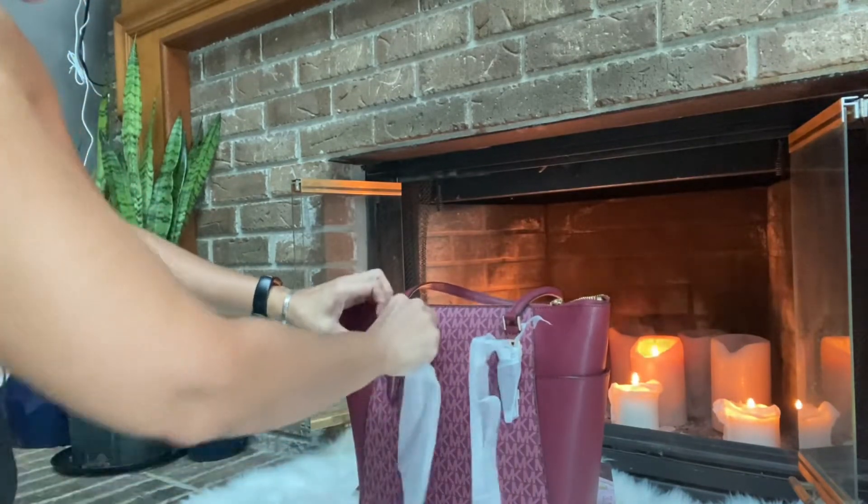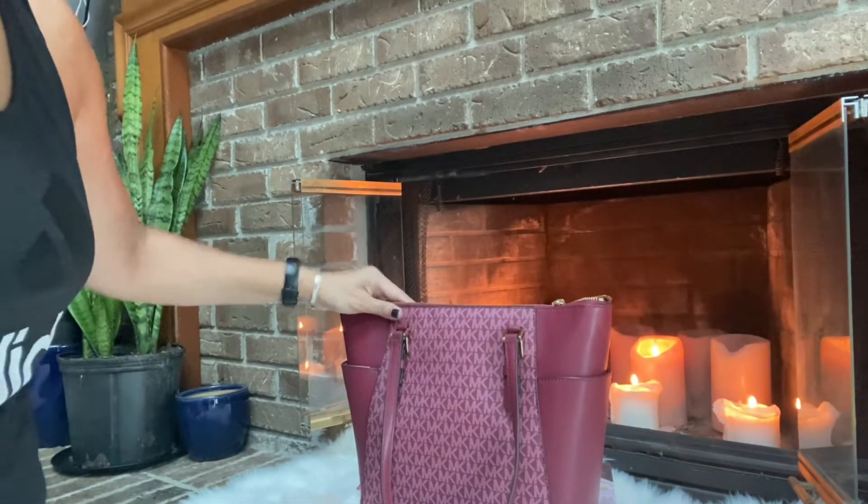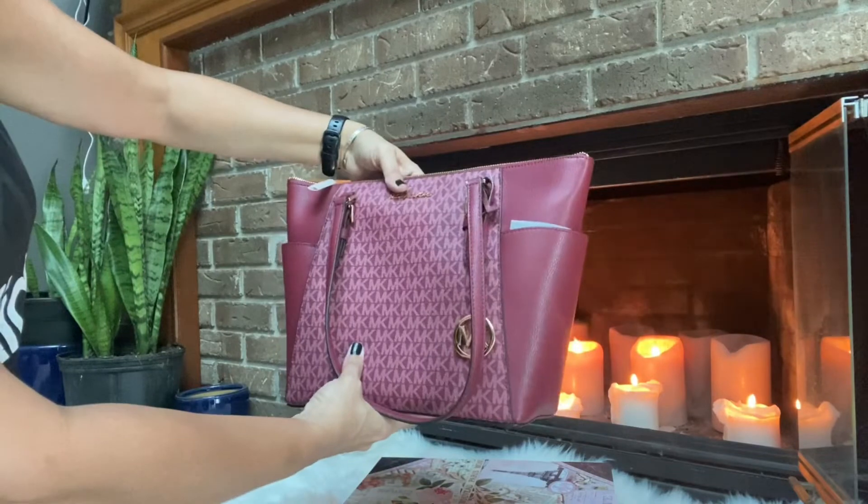It's just the perfect color — it really is, my loves, for the fall. Oh, and it's nice. Look at that. That's a really nice little size.